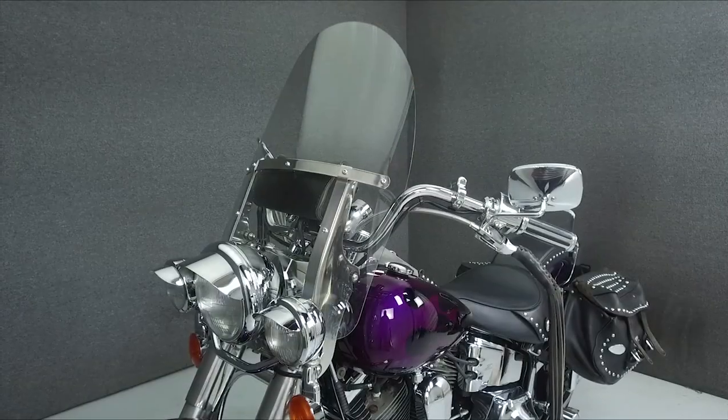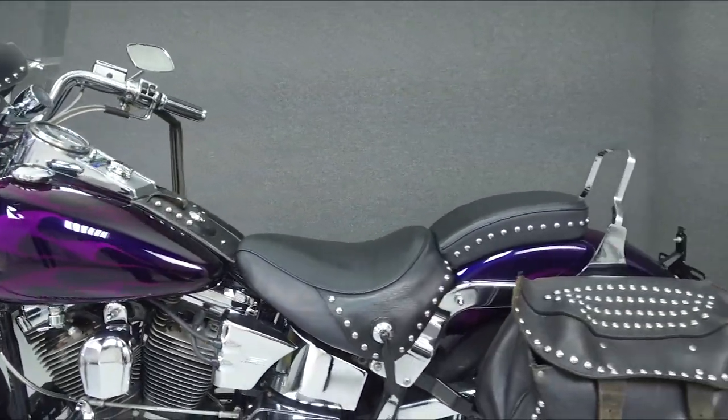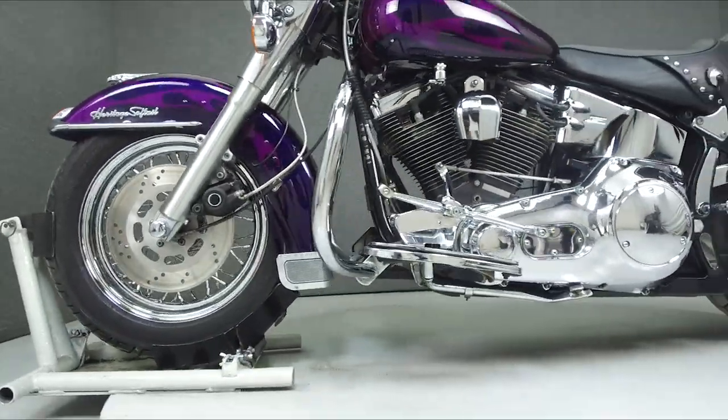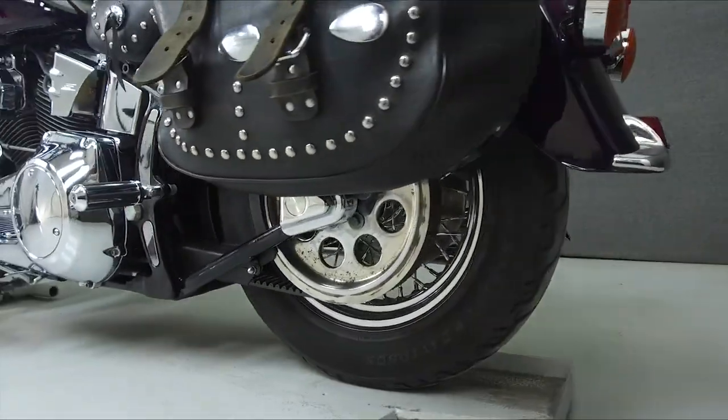This bike has been upgraded with a fishtail exhaust, an S&S Super E carburetor, a toolbox, two-speaker audio system, custom paint, front fender eagle, open air intake, twisted spokes, numerous chrome accessories, steel braided lines and cables, grips, a helmet lock, and lever tassels.